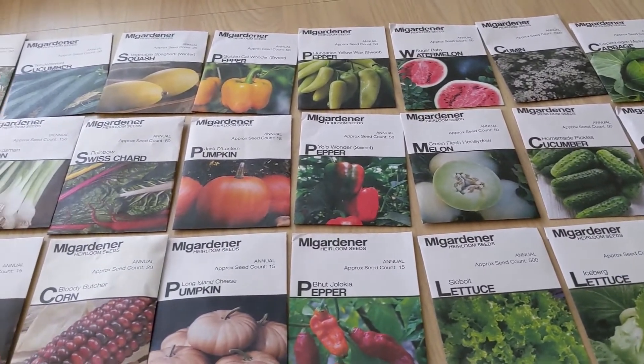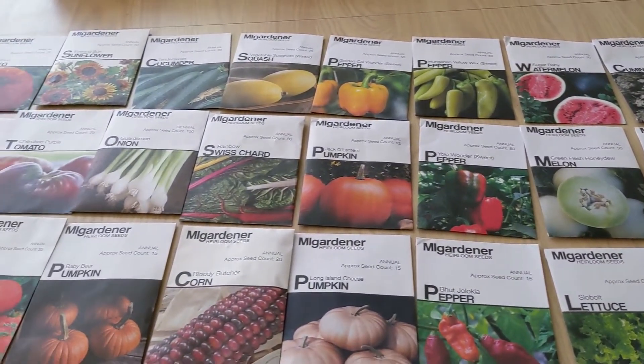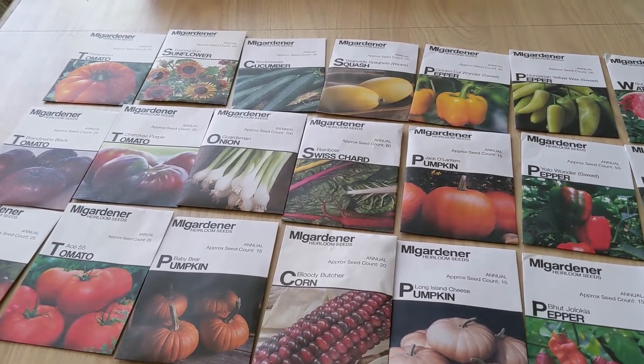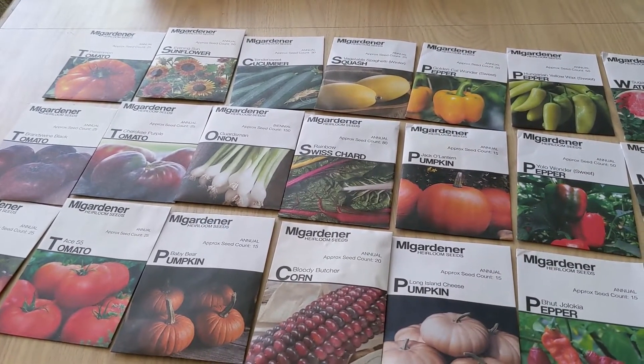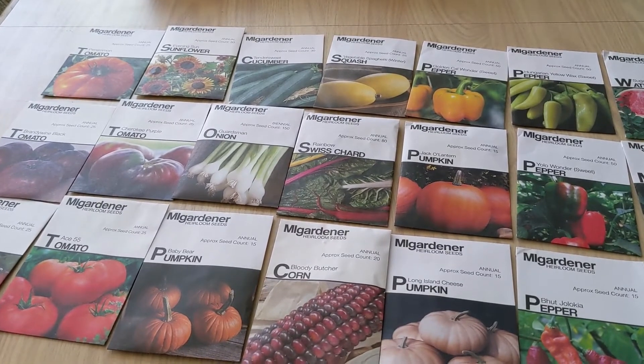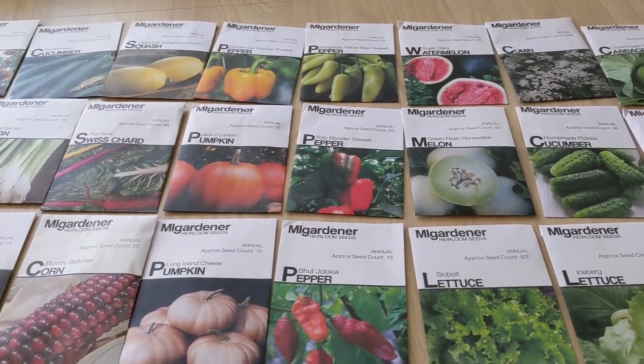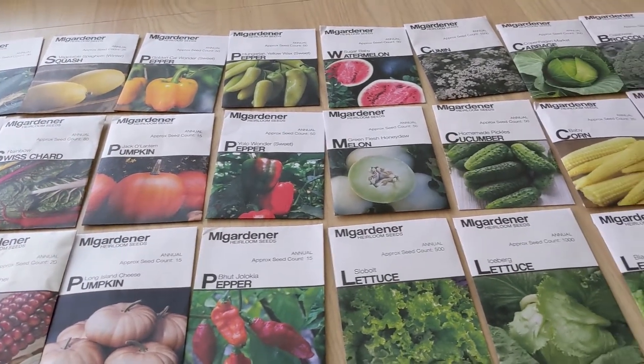Now they are marked for sale for this year, but if you know, seeds can be stored in a cool dry place or in the fridge and they'll last five years plus, so these will still be able to be used next year in my garden, the year after, etc. So I'm going to go over what I got here today.